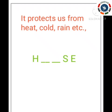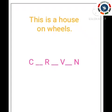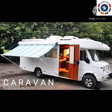Next question: it protects us from heat, cold, rain, and also from thieves and insects. Very easy — it is your house. Next question: this is a house on wheels. We can move from one place to another in this house itself. See the missing letters — yes, it is caravan. Very good!